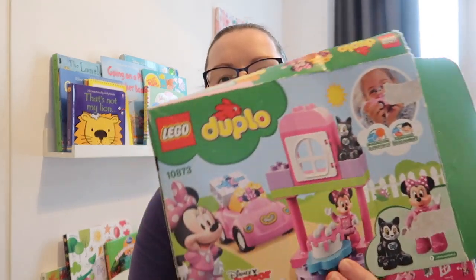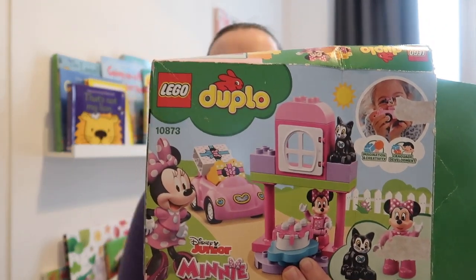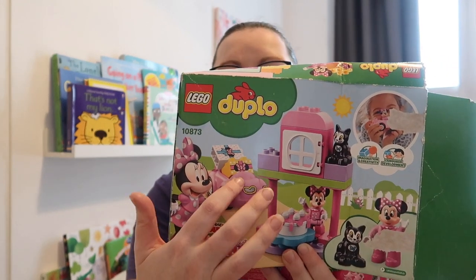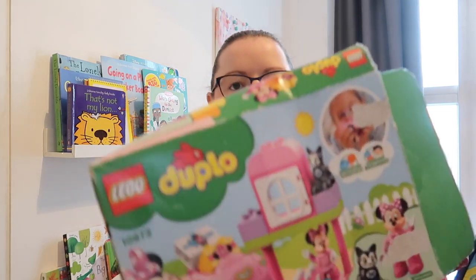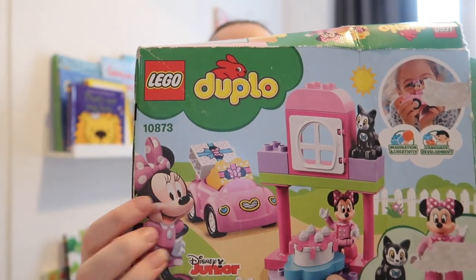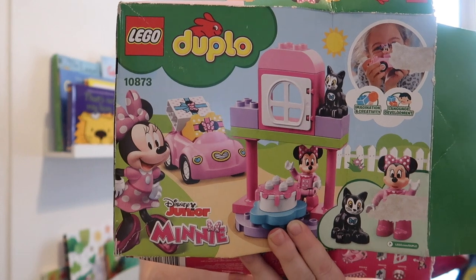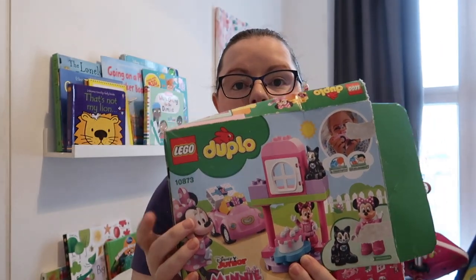On the building front, we have some Lego Duplo — this is the Minnie Mouse one, but there are so many versions out there. We really like it, and Ava does too. We also have bigger blocks, but she likes this particular set because Minnie Mouse is in it. It's definitely one I would recommend.